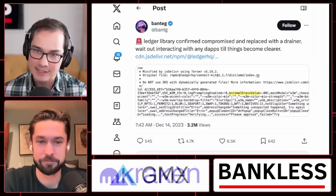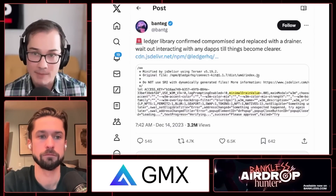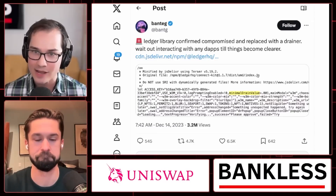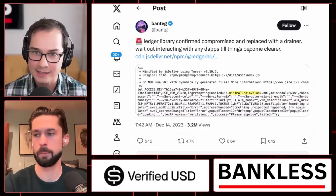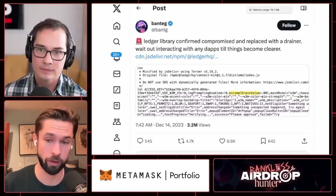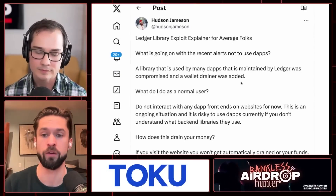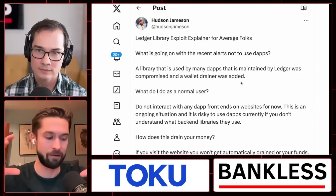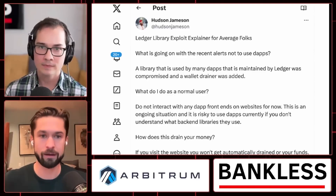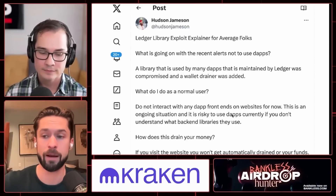When you read into the details, it seemed like there was some mysterious attack where if you were using your Ledger hardware wallet paired with some sort of crypto wallet like MetaMask, or just on a website using Ledger Connect, there was a way for an attacker to drain your funds. A library used by many dApps, maintained by Ledger, was compromised and a wallet drainer was inserted — a snippet of code maintained by Ledger was replaced with a wallet drainer.